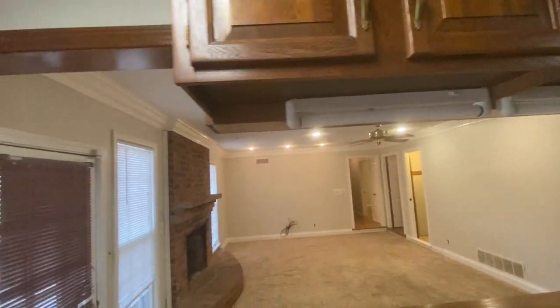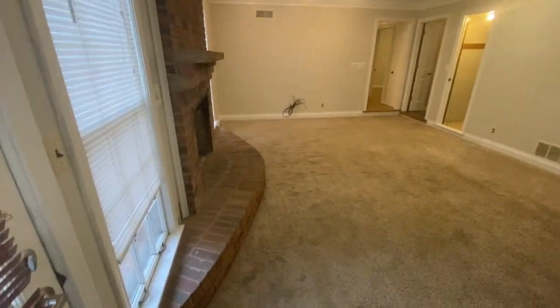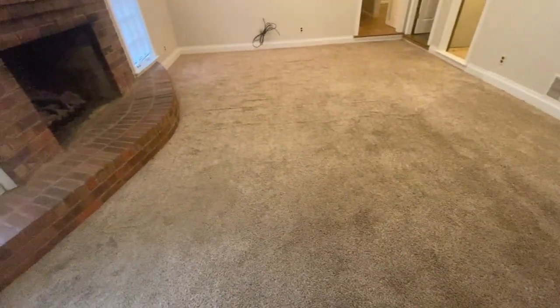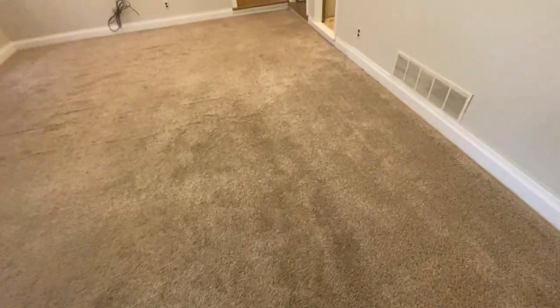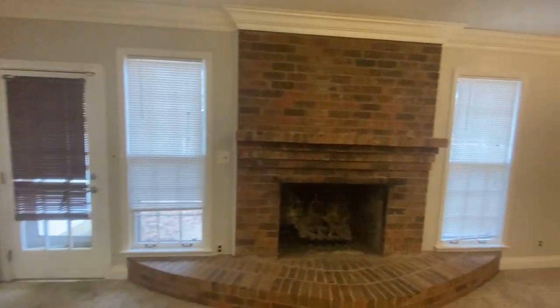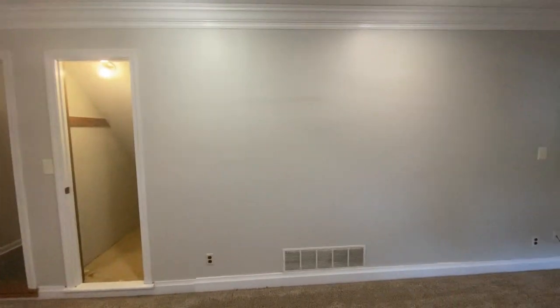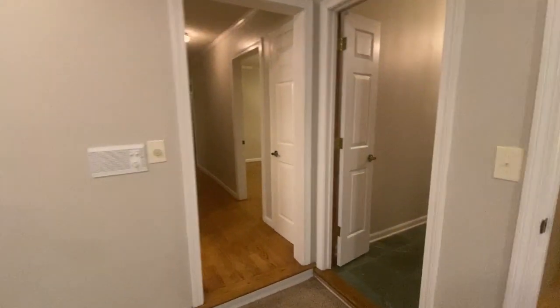I don't know if there are supposed to be covers on those lights or not. Coming down into the den area, the carpet is okay — you can tell it is definitely worn in some areas, but not too terribly bad. The walls actually all look good; they may have been recently painted. They look very clean all the way through. There is also a closet under the stairs.